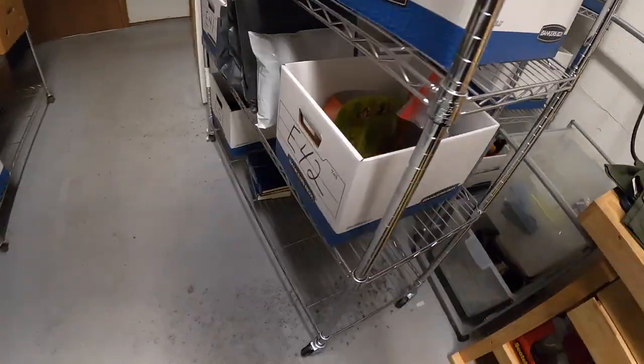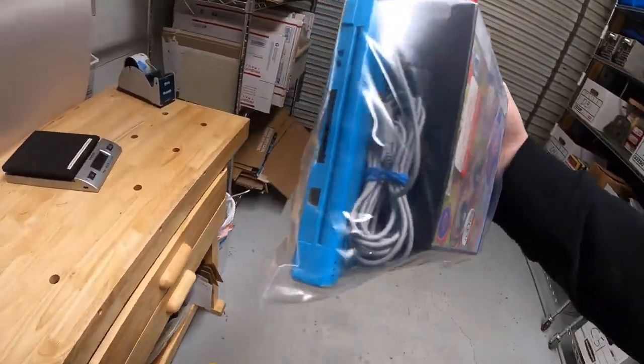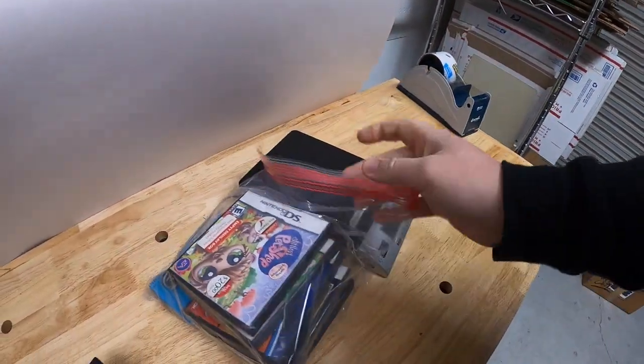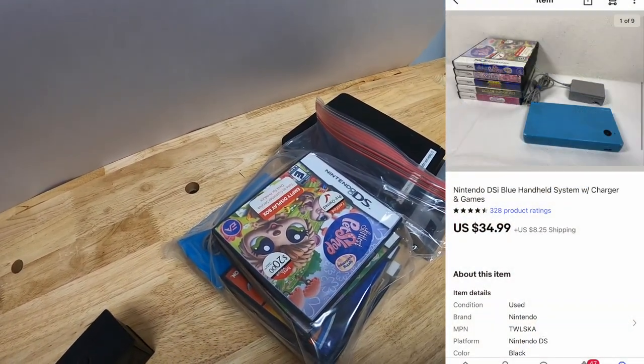Next thing is in E42, got it all bagged up. This is a blue Nintendo DSi and some games. Got this from the Pickle resellers, Danny and Parker. That sold for $34.99 plus shipping.